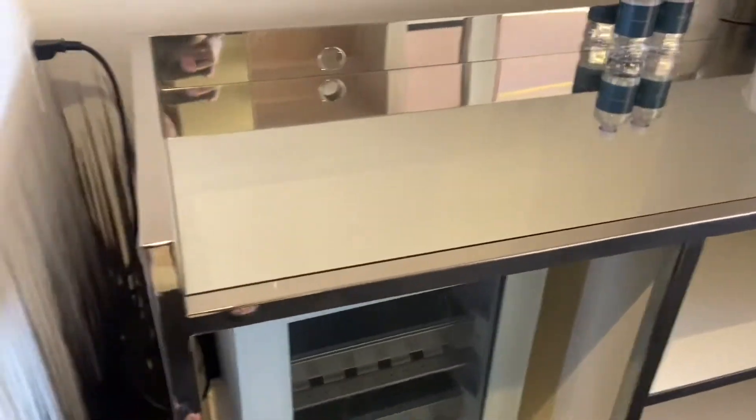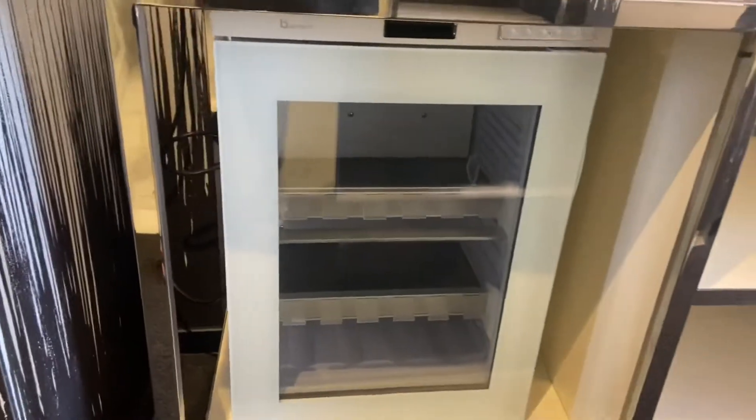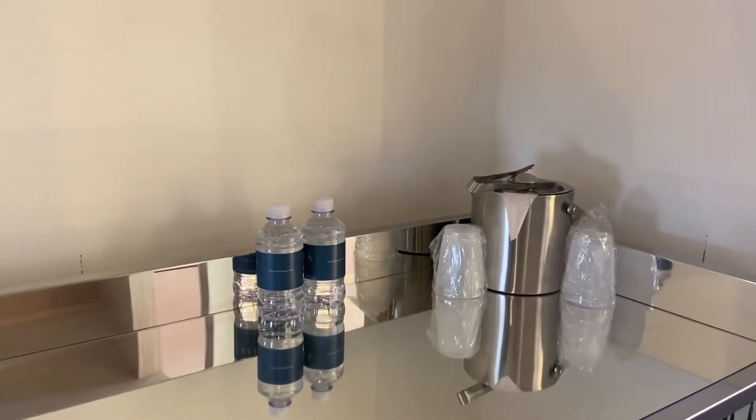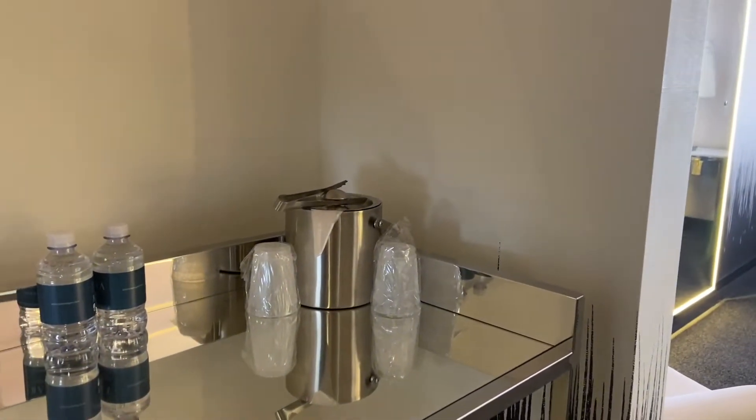Right over here is the little bar area. There's an empty fridge — that's very nice. There's also complimentary water. I really appreciate that because water can be super expensive. Your ice bucket and cups.